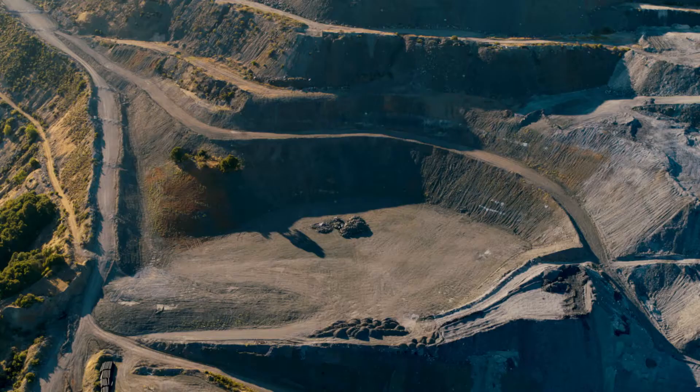We are talking about large scale projects. We get involved from the consultants, the EPC contractors, the companies that do the engineering, the procurement, the construction, and then even with the mining itself. We are working from an early stage to understand what the requirements are for that mine.